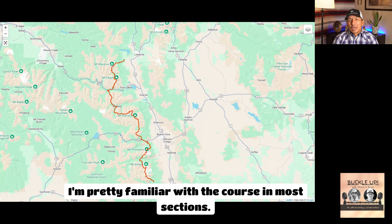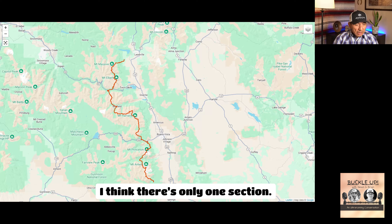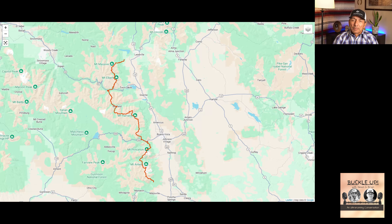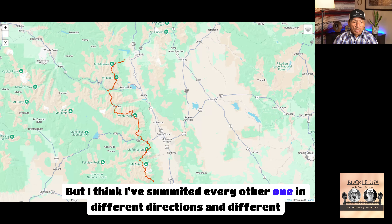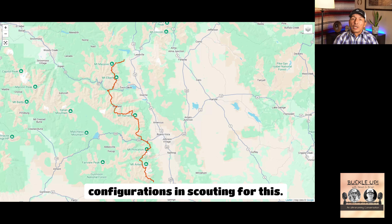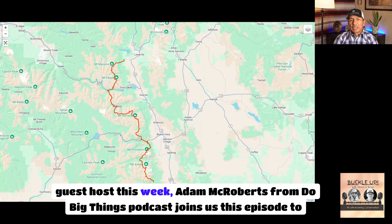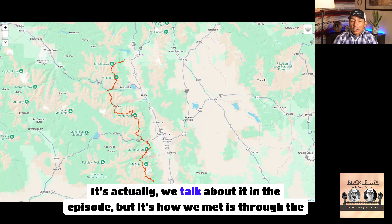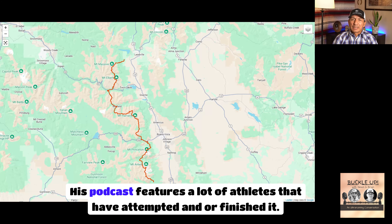I'm pretty familiar with the course in most sections. I actually don't think I've ever been on Princeton. But I've summited every other one in different directions and configurations while scouting. This has been on my radar for a while. Adam McRoberts from the Do Big Things Podcast joins us this episode to help navigate the course — he's really familiar with it, and his podcast features a lot of athletes who have attempted or finished Nolans.